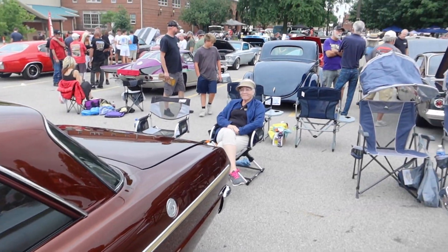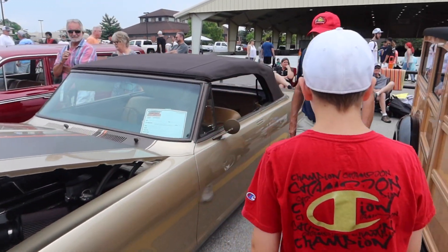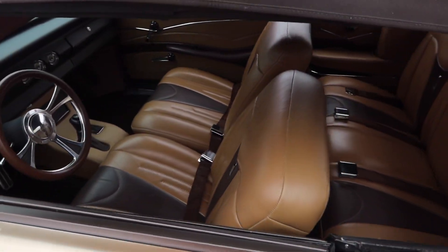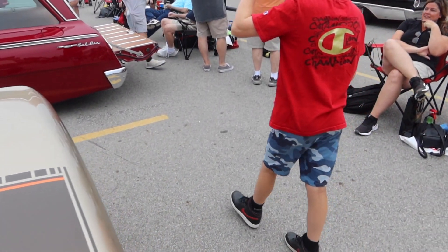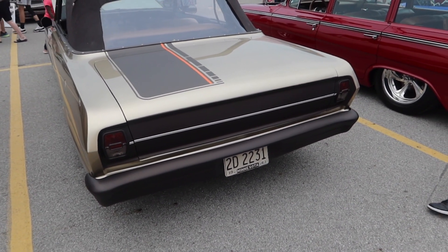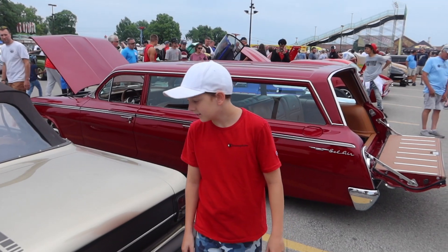Here's another convertible. I like their stripe — how it's done on one side. I like how everybody's mixing the satin with the gloss. It's probably something we should do on the '40 Ford.